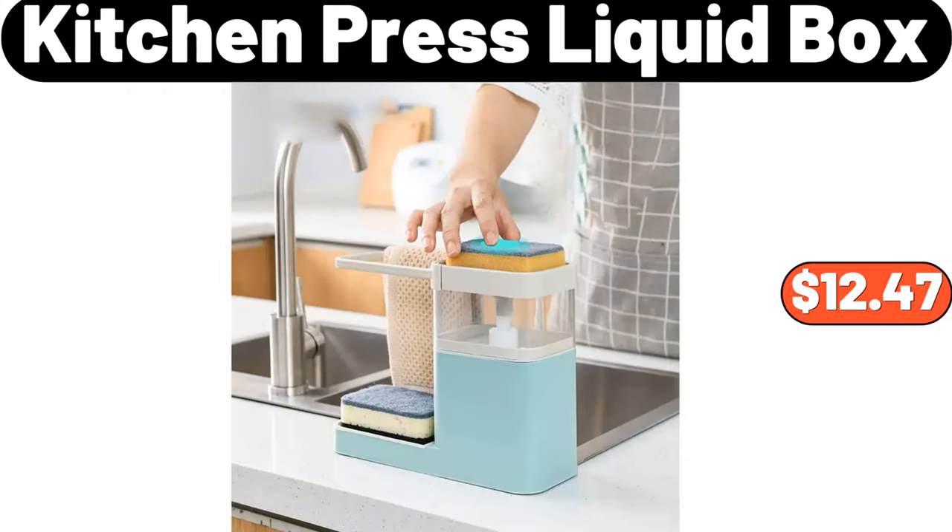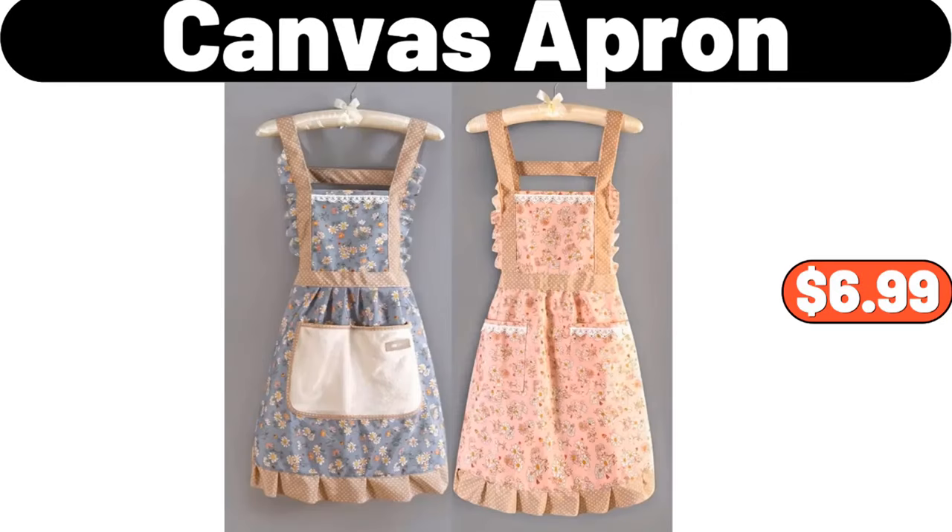Kitchen press liquid box, $12.47. Canvas apron, $6.99.